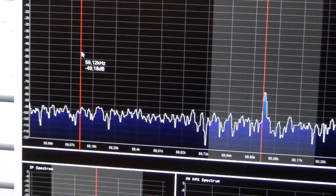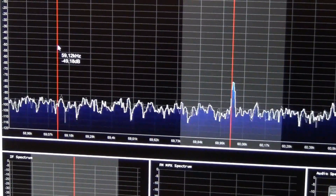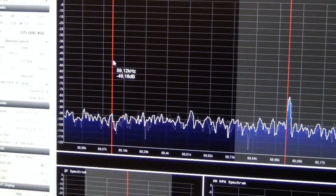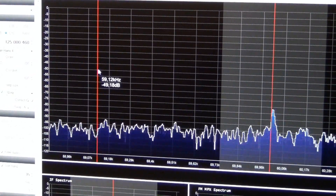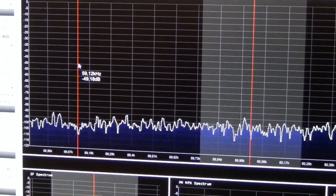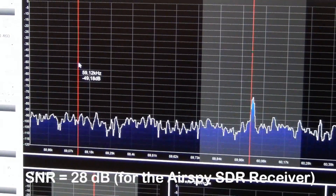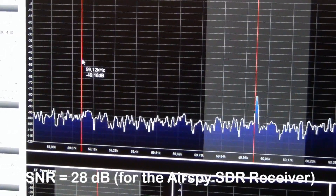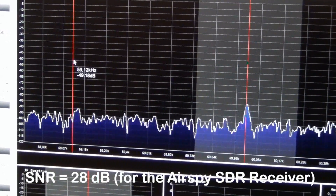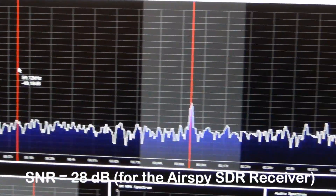The signal is peaking around 72 decibels per millivolt, so the signal-to-noise ratio is about 28 decibels.